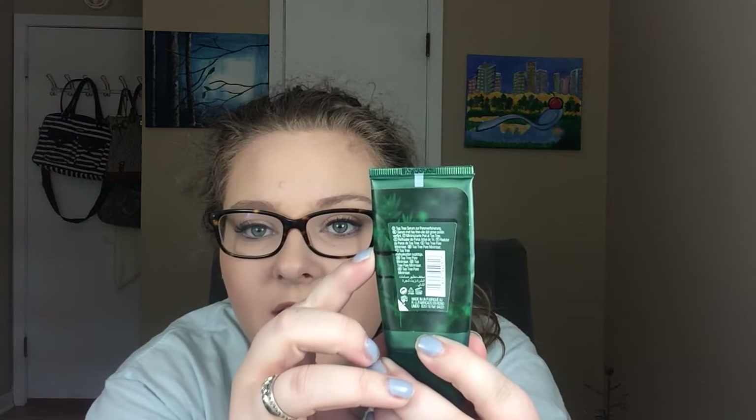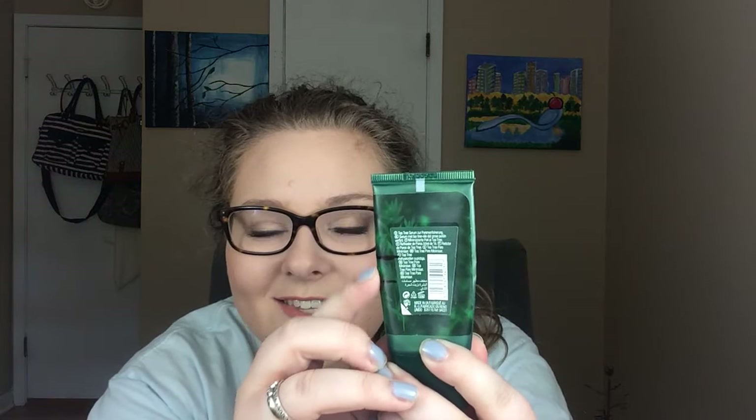The next thing I have is my primer from the Body Shop — it's the Tea Tree Pore Minimizer. This is a long-time favorite of mine. I started here last time and now I'm down here, so I'm making good progress. I really like this primer — I've talked about it a million times, but I highly recommend it.